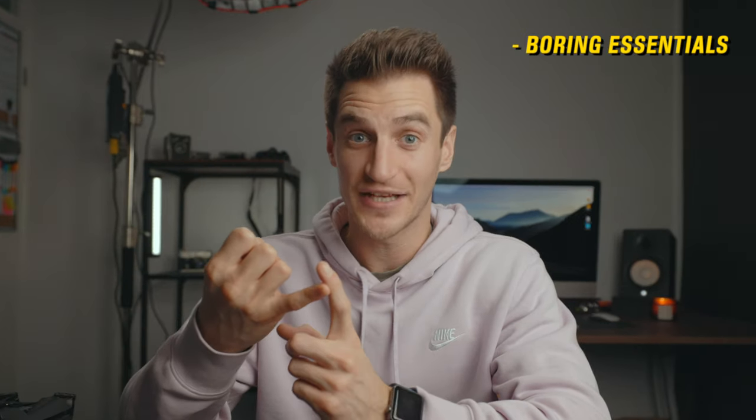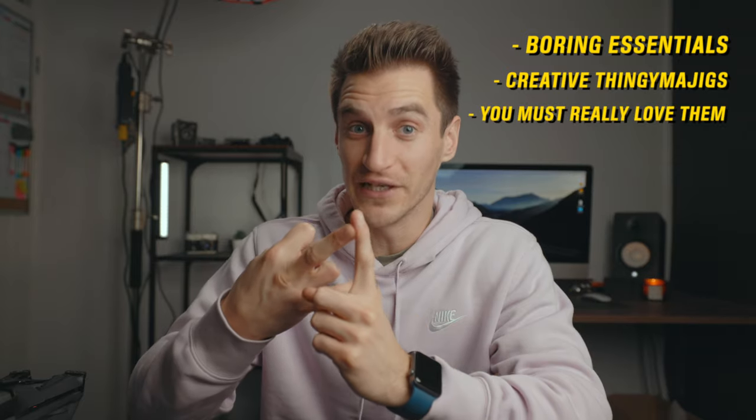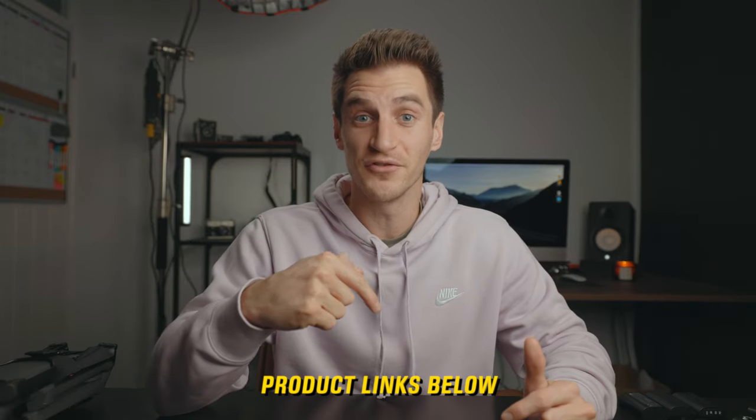Before we jump into the list, I've divided these items into three categories: boring essentials slash spares, creative thingamajigs, and 'you must really love them' — that last one being a little bit more expensive, so that's for the really special people in your life. The Amazon links to all of these items are down in the description below. Right, let's jump into the list!